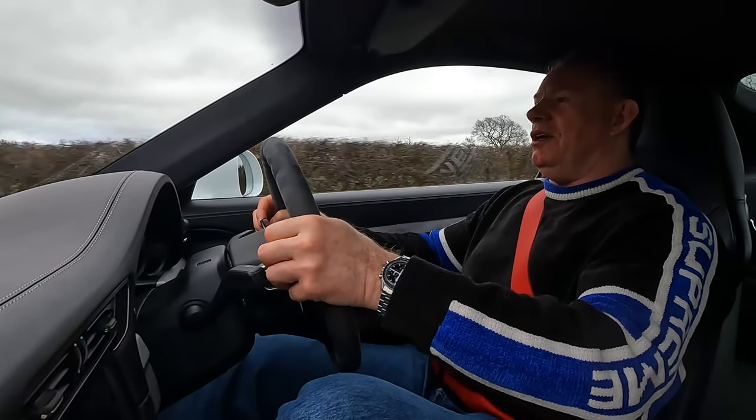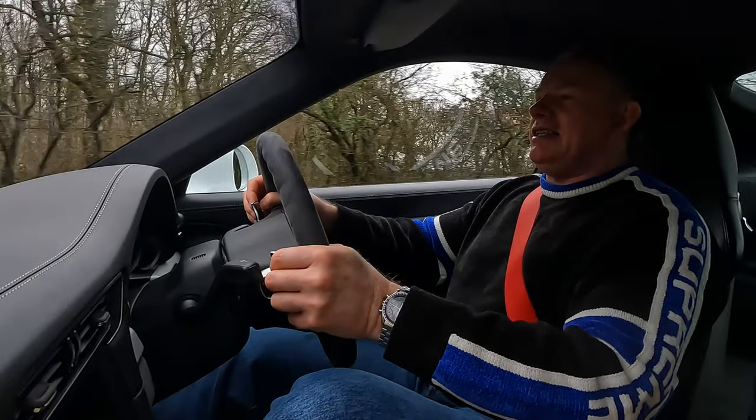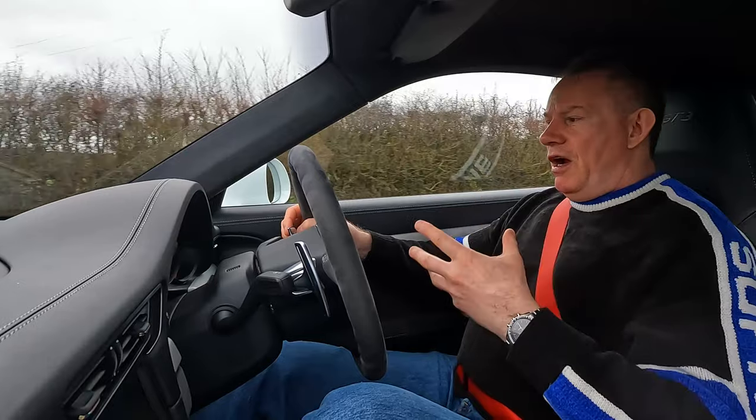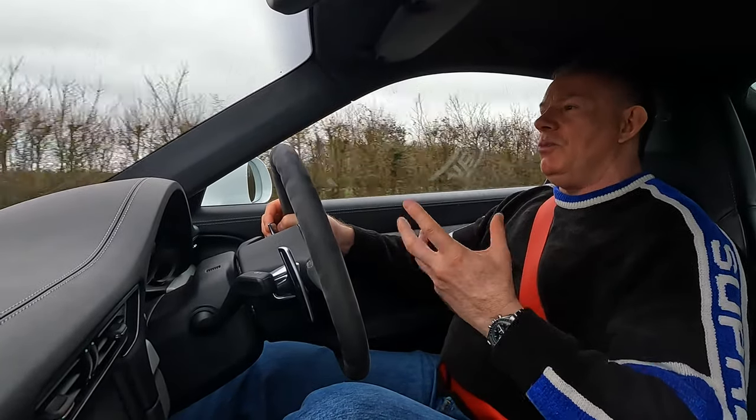Thanks very much to the owner for lending us this car — we've had it for two days now, very kind. The car is very warm; we've driven it very carefully to warm it up.